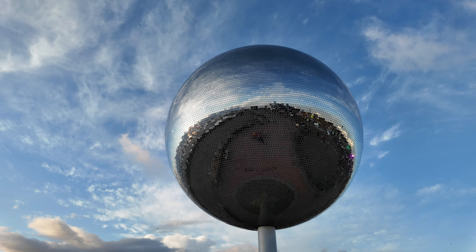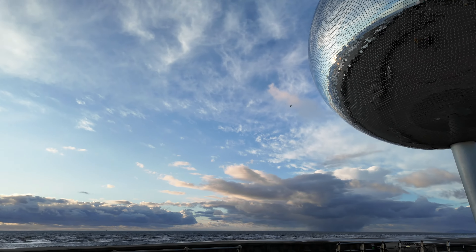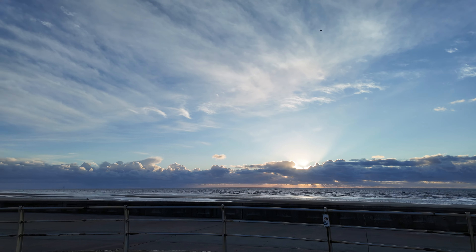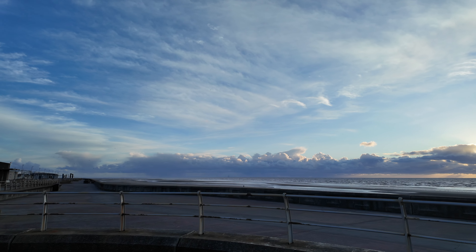The glitter ball — looks like it's going to be a nice sunset. That's the huge oil rig thing out there as well.